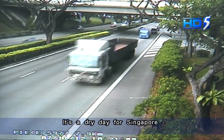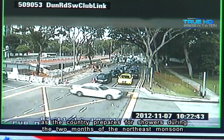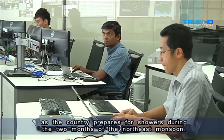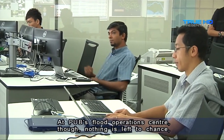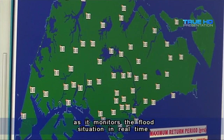It's a dry day for Singapore, perhaps illustrating the calm before the storm, as the country prepares for showers during the two months of the northeast monsoon. At PUB's Flood Operations Centre, nothing is left to chance as it monitors the flood situation in real time.